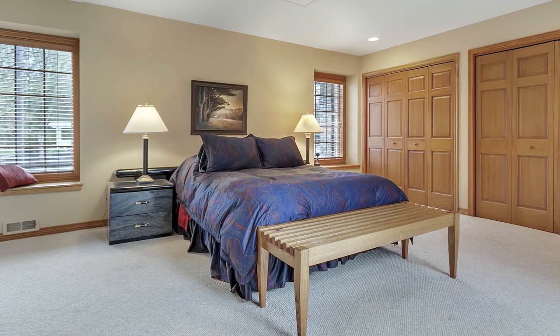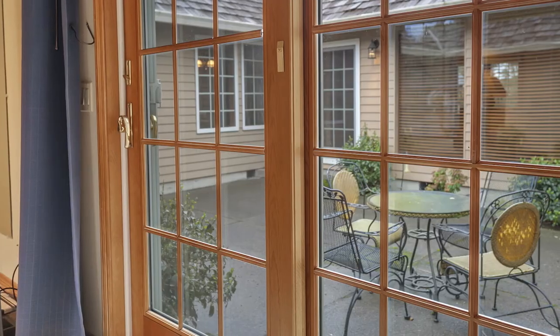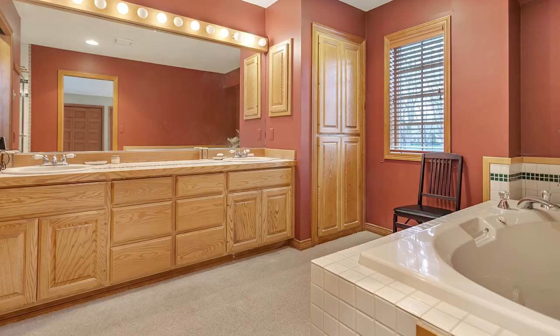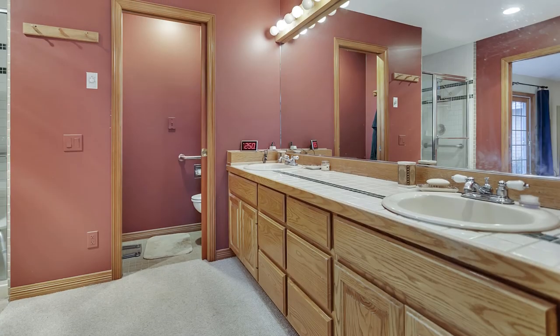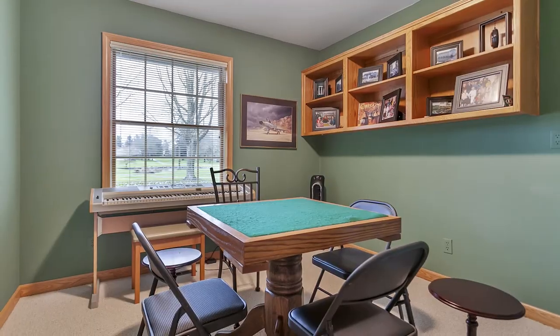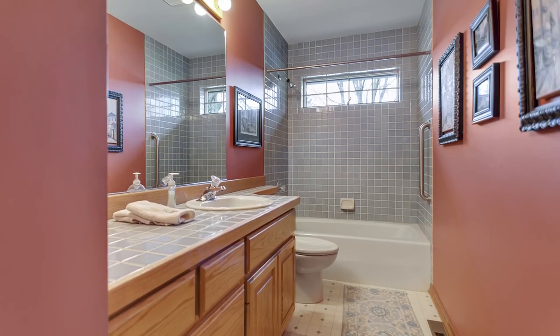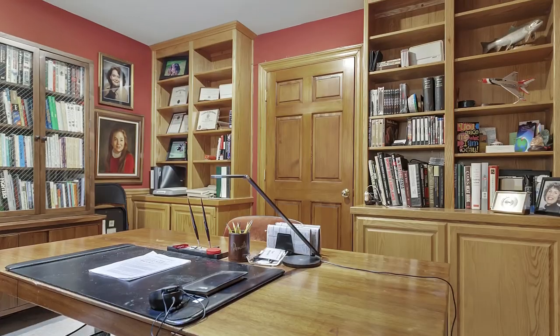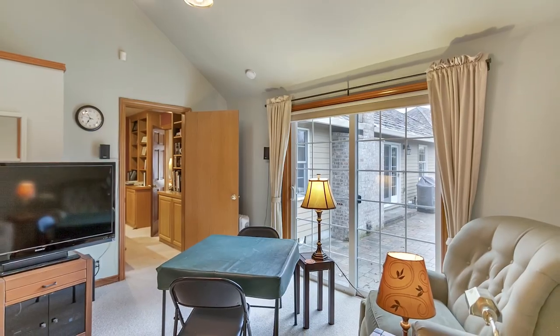From the master suite you have direct access to the courtyard. The master bath features a jetted tub, dual sink vanity, and a separate shower. This home of more than 2,500 square feet offers spacious living areas including three bedrooms and two and a half baths. You'll also find a home office, a bonus room, and beautiful natural light throughout.